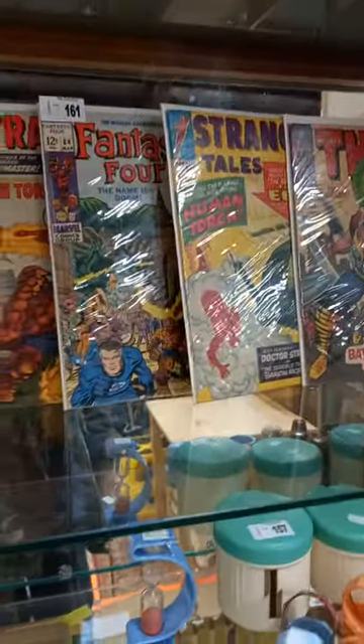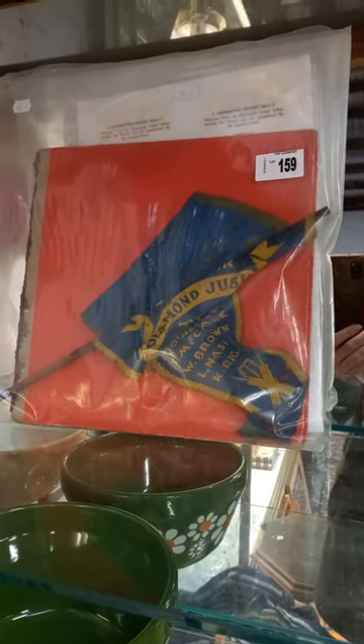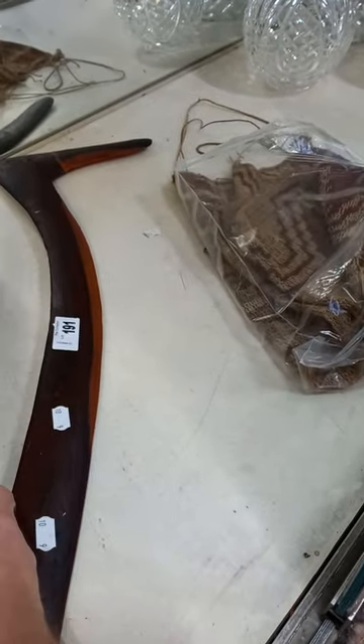Good lot of comics. Some interesting cricket ephemera here. How's the cricket the other night? Poms are going nuts. Some nice little dilly bags, and a killer boomerang here with a nice little shield.